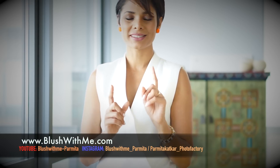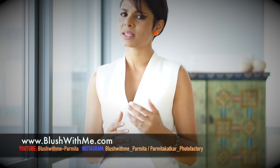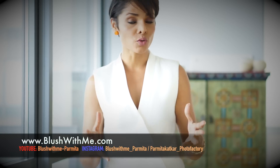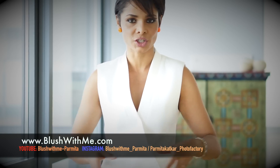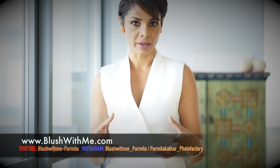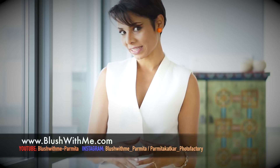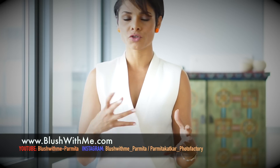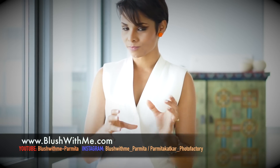Muffin top sounds cute but it does not look good at all. I want to take you a few steps ahead of things you may have seen or heard on how to hide fat in your midsection. In my next video I'll emphasize more on posing for pictures to create an illusion of a slimmer figure, but today let's talk about clothing and dressing hacks that can make you look slimmer in your midsection.